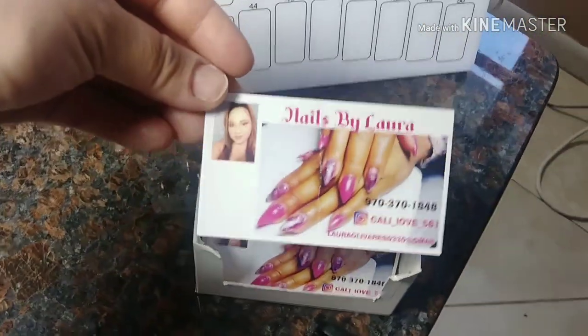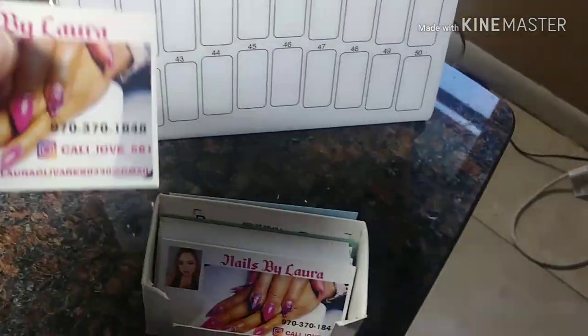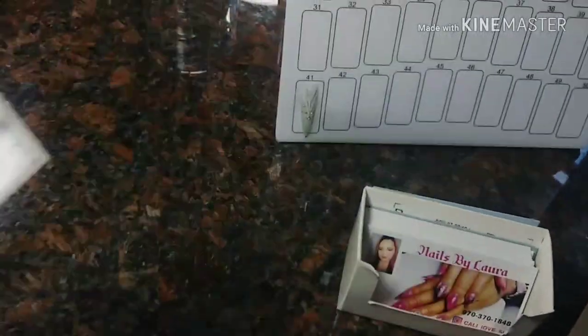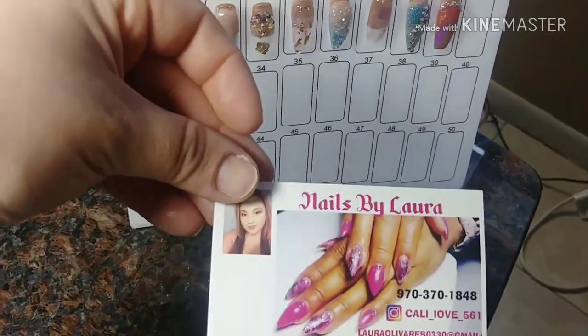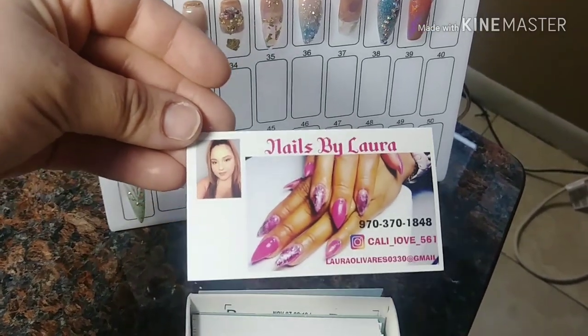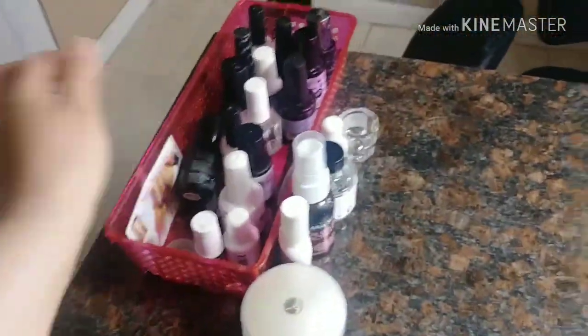The business cards have my pictures on them so clients know who's doing their nails. One of them is all messed up — I think a client's kid did it because a lot of kids come. They have my number, my Instagram, and my email — 'Nails by Rora.' Pretty plain and simple, gets to the point. I'm not sure I like how they look so I might do something different.